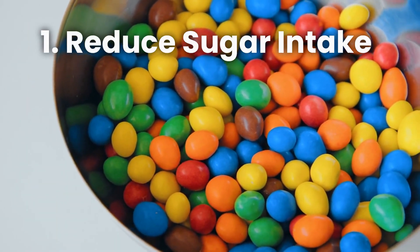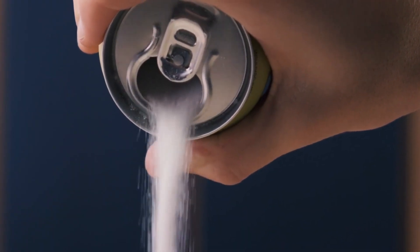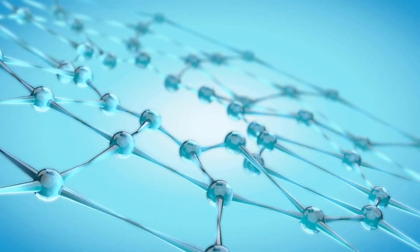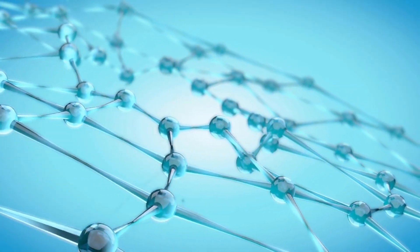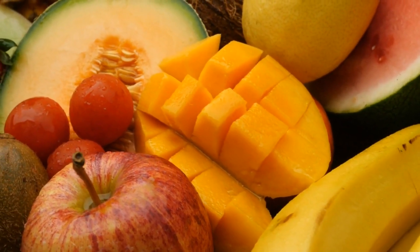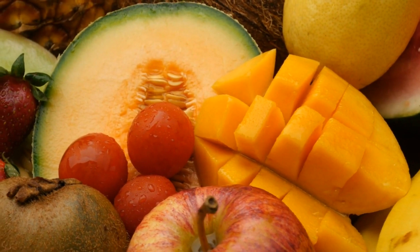Number 1: Reduce Sugar Intake. One of the primary culprits contributing to fatty liver is excessive sugar consumption. Sugary foods and beverages can overload your liver, leading to fat accumulation. To start detoxifying your liver, gradually reduce your sugar intake. Opt for healthier alternatives like fresh fruits, which provide natural sugars along with essential nutrients.